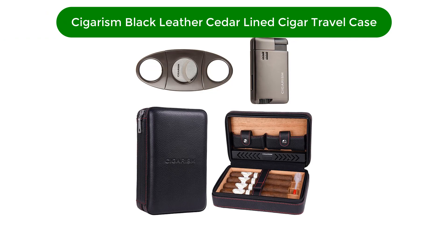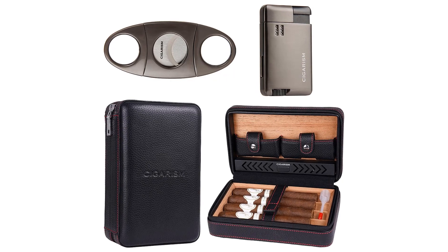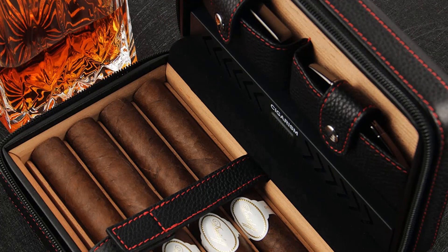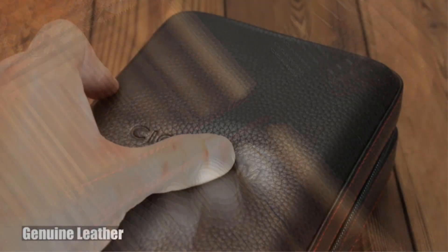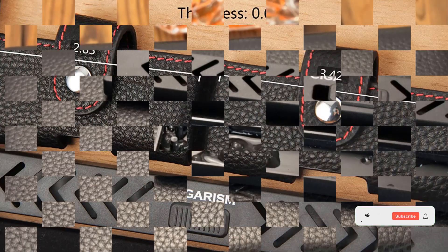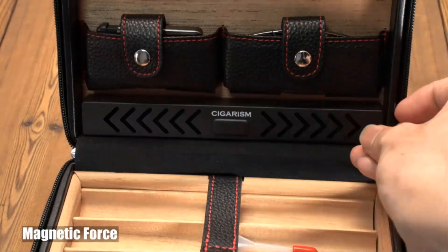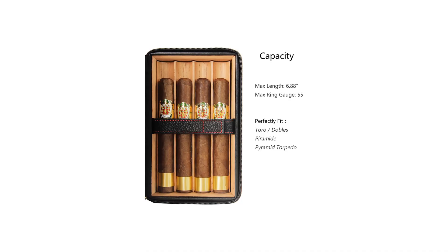Number 4. Our fourth best pick is the Cigarism Black Leather Cedar Line Cigar Travel Case. Straight away, you'll be impressed by the numerous components that come with it. It has a zinc alloy cigar cutter to help take care of your cigars and trim them to the size you need. Complementing it are the steel blades that are good for use on various types of cigars, and the blades are stainless, assuring that they can last for a long time. It also has a jet flame lighter so you don't have to carry a lighter separately and can light your cigar anytime. Likewise, it has a Spanish cedar tray with a pleasant fragrance that keeps away insects. Meanwhile, the surface is incredibly soft, making it very comfortable to carry around. Adding to the comfort is the handle that comes in handy when you have to take it along with the numerous accessories.